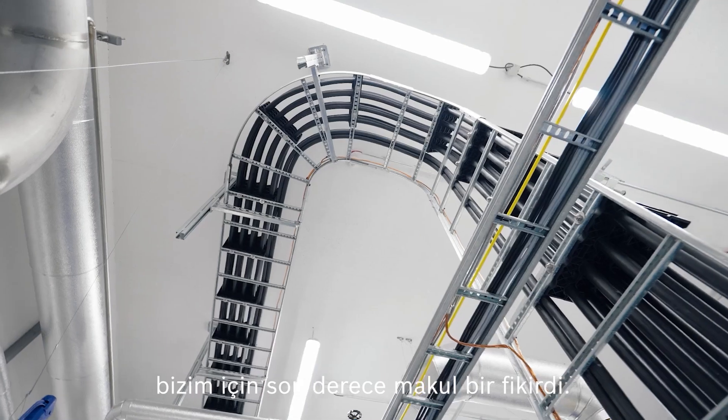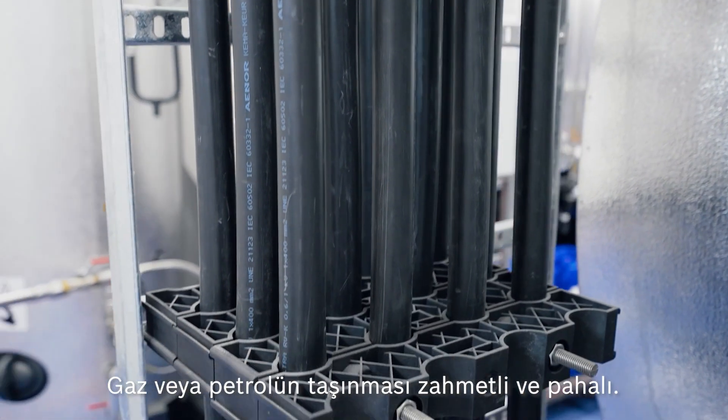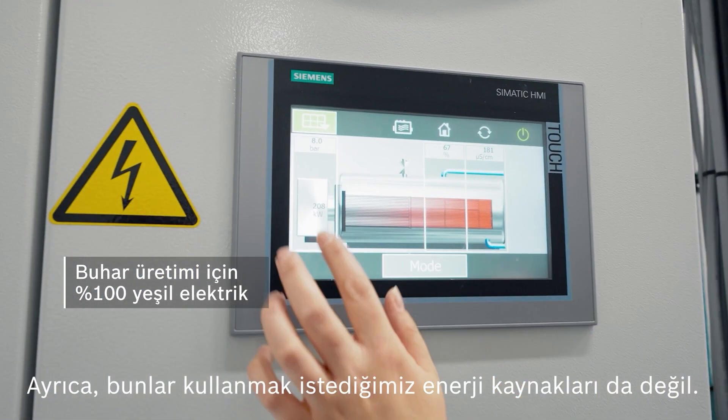The reason why we chose an electric boiler is because we are here in Iceland in the middle of the Atlantic Ocean, and it is not very cheap to transport gas or oil. Of course, that is also not the green energy that we want to stand for.